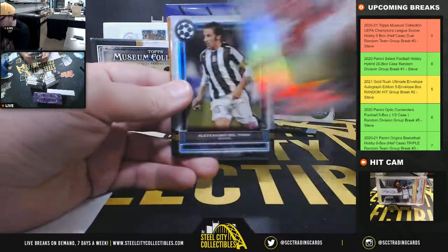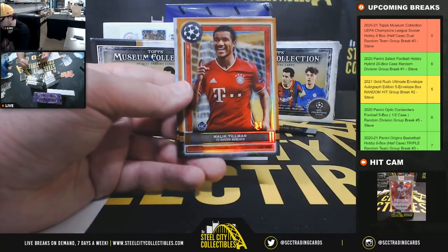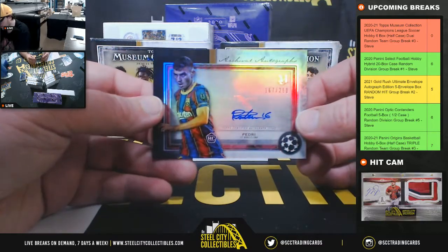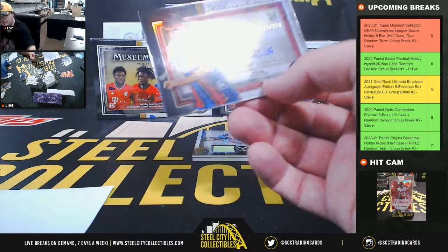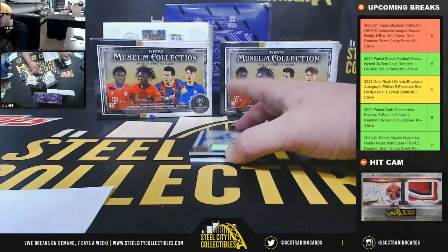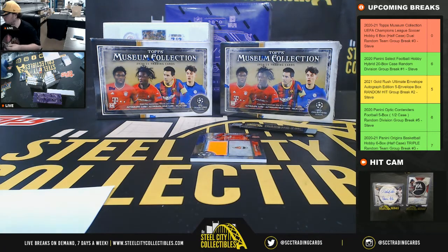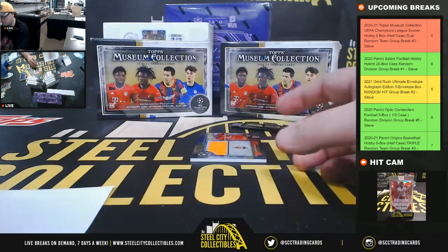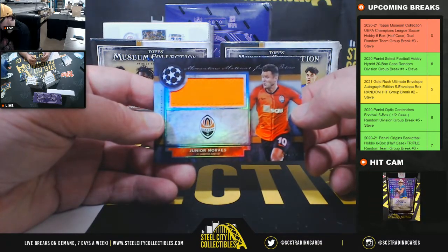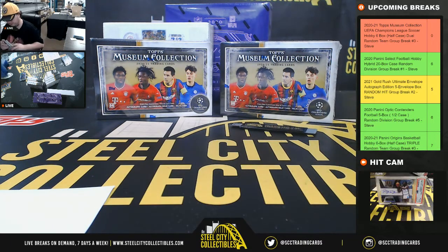Yassir LaRucci from Liverpool. Alessandro Del Piero from Juventus. Francisco Trincão rookie from Barcelona. Malik Tillman rookie numbered to 99 from Bayern Munich. Christian Blésik from Chelsea. First autograph here is Pedri rookie from Barcelona, numbered to 250 — nice hit right there. Autograph relic Luis Alberto from Lazio, numbered to 99.